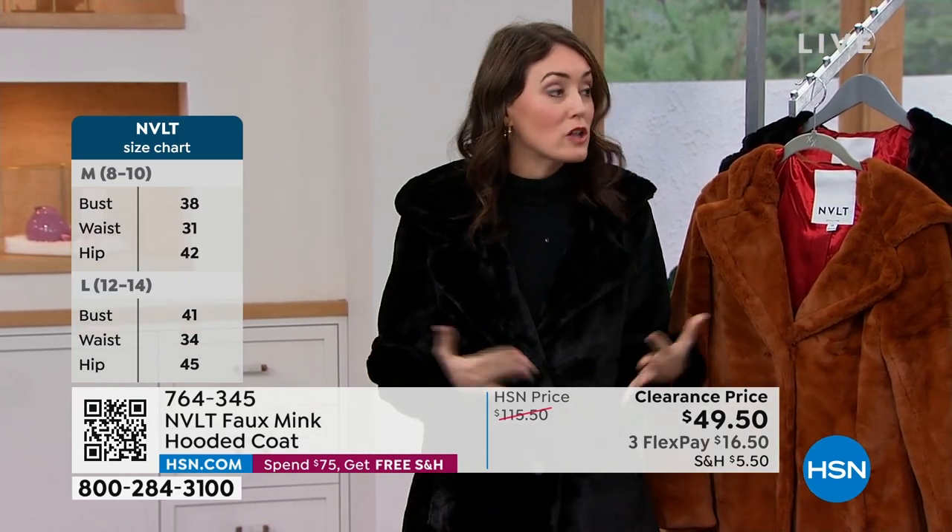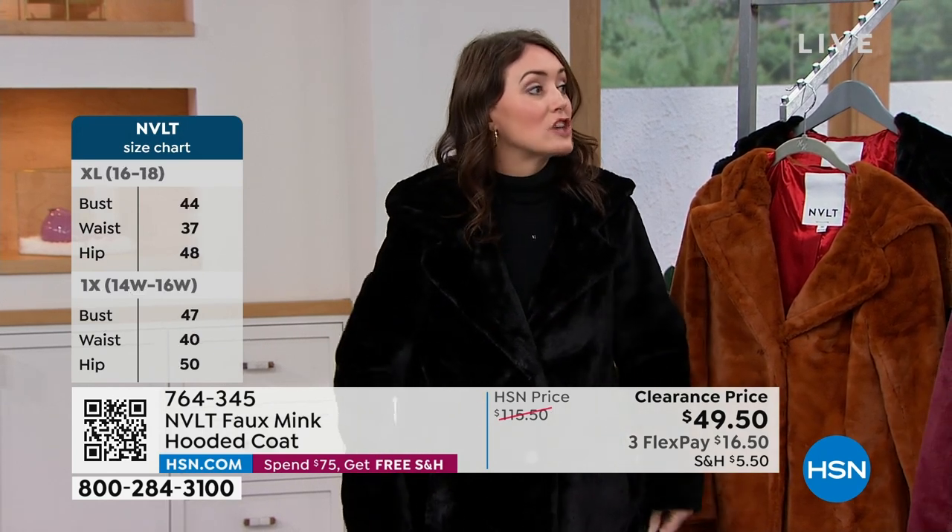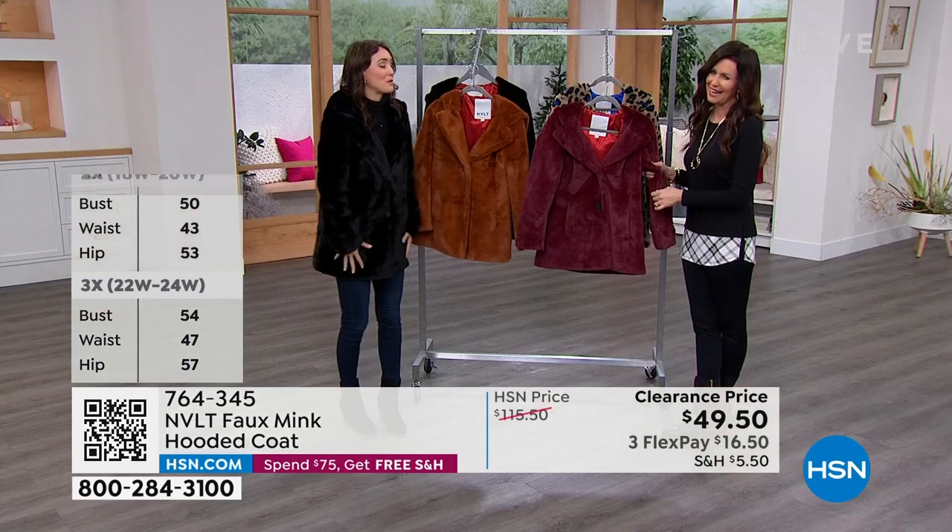For sizing, just so you know — I'm wearing a medium and usually I would wear an extra small or a small. I think this is a generous enough fit that you could play with it, go up or down, and even that looser fit is kind of stylish right now. So this is a good one for that.